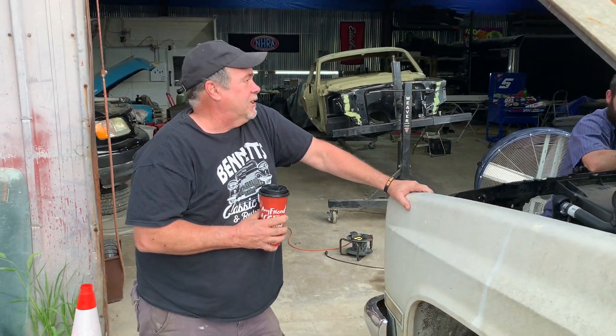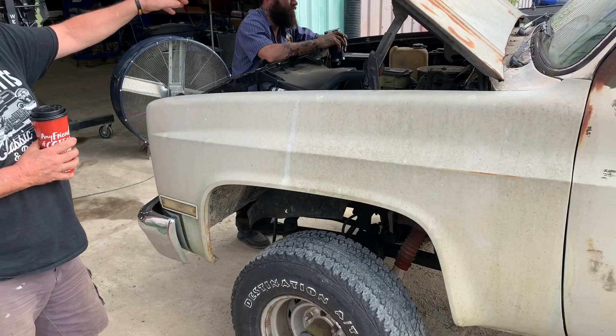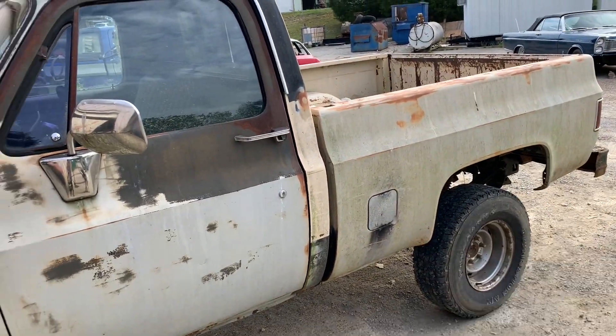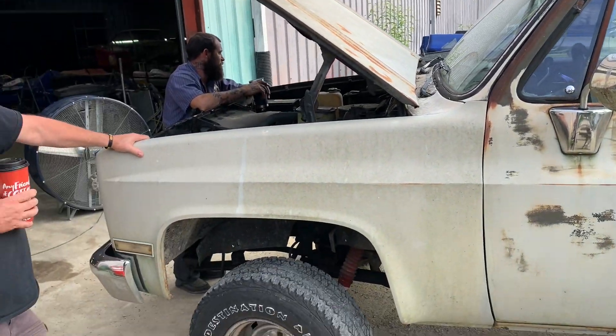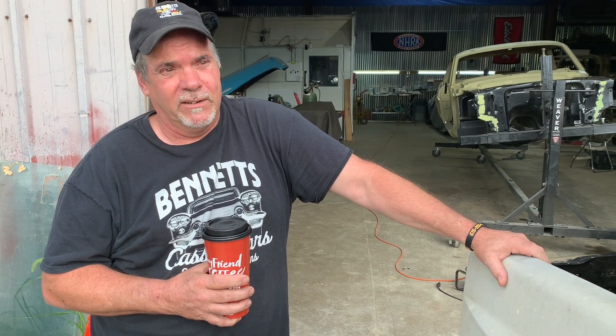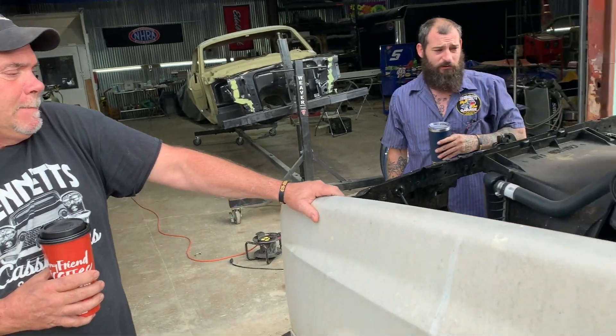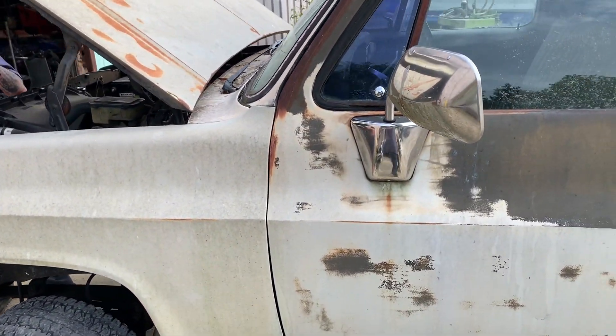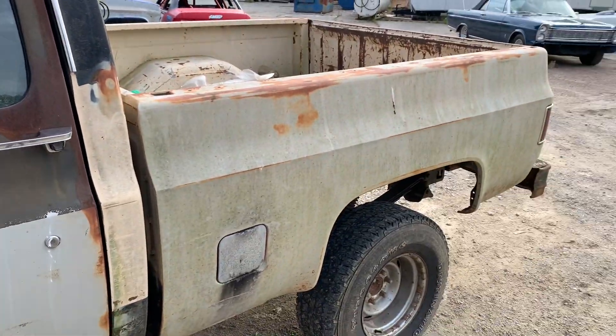I want it for a project because my long bed truck is going to be used as a donor on another project. So we get up there, shut the wrecker off, get out, we're looking at this truck, and it started right up and ran great. It's kind of rough looking on the outside because it's been sitting forever, but we made the deal and decided to back the wrecker up to it and tow it away.